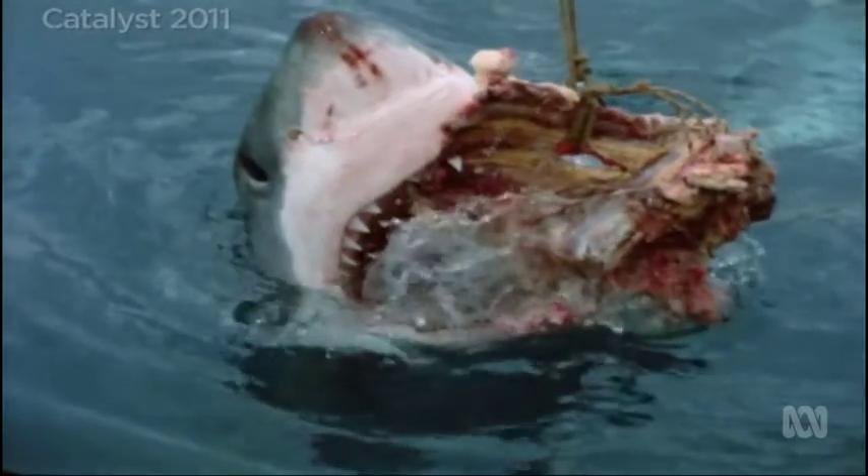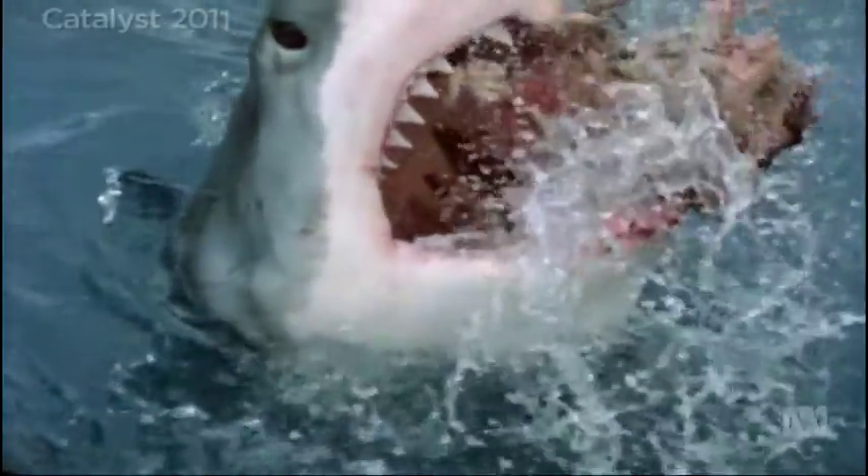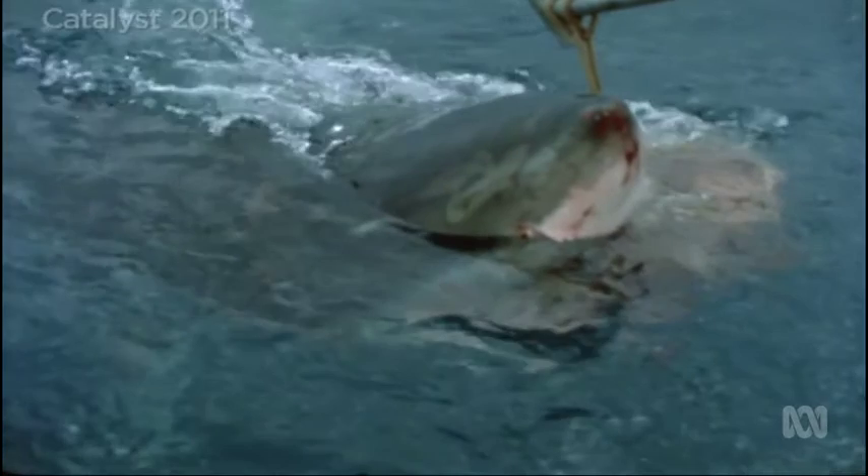What we found was that for the very largest of white sharks, they were probably biting as hard as anything else alive today. The actual value that I predicted was up to about 1.8 tonnes — and that's a lot of force.